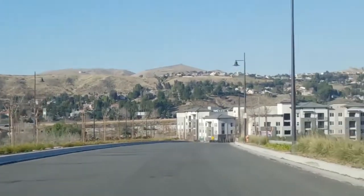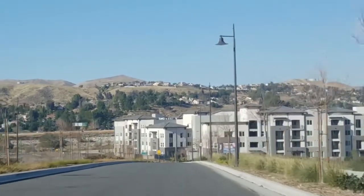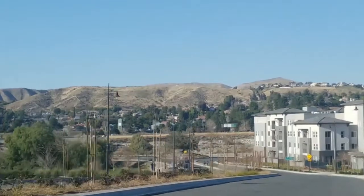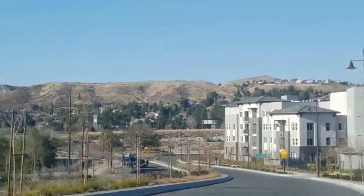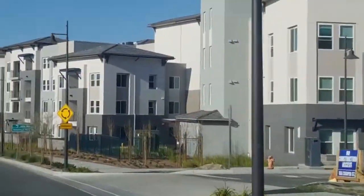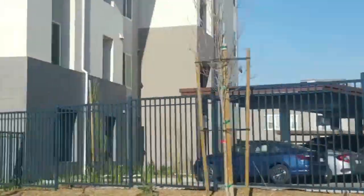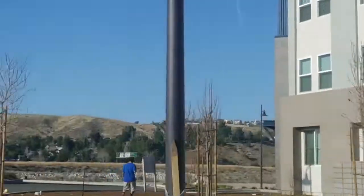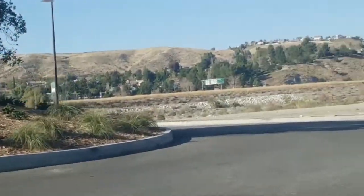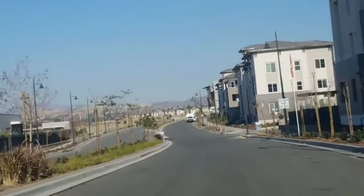As we cross the bridge coming into the first section of the Vista Canyon development, you might notice the 14 freeway on your left — so we are east of the 14 freeway, just before the Sand Canyon exit. This particular area is one of the multi-apartment complexes, and it seems like the apartments are going to be on one side of the Vista Canyon area, while the residential homes you can purchase are on the other.